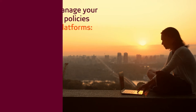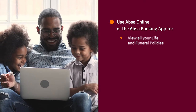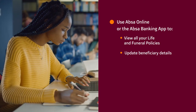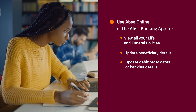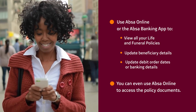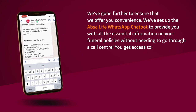You can also manage your life and funeral policies on our digital platforms using APSA Online or the APSA Banking App to view all your life and funeral policies, update beneficiary details, update debit order dates or banking details. You can even use APSA Online to access the policy documents.